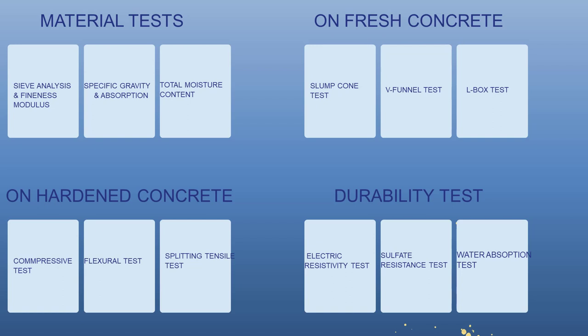Rheological properties were assessed using slump cone, V-funnel, and L-box tests. Mechanical properties were evaluated through compressive, split tensile, and flexural tests. Durability properties were examined using electric resistivity, water absorption, and sulfate resistance tests.